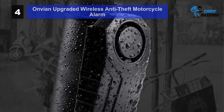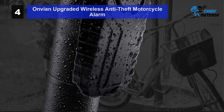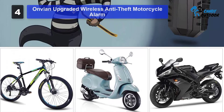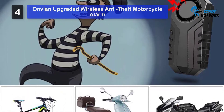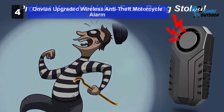Also, this Onvian motorcycle alarm gives the user wireless remote control operation. We have tested and confirmed that the remote control has a range of up to 66 feet or 20 meters. In addition to that, the motorcycle alarm is also rated IP55, which means that it is fit for outdoor use. It is protected against dust ingress that can interfere with its functioning, solid objects, and water.